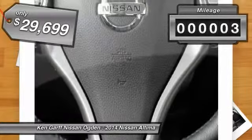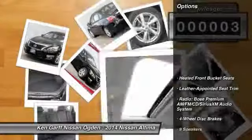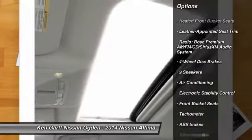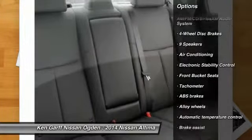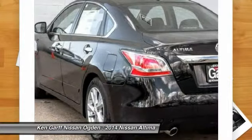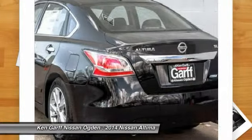This vehicle has less than 100 miles. Here are some of this vehicle's great options: traction control, dual airbags, power steering, alloy wheels, air conditioning, front four-wheel disc brakes, center armrest, fog lights, heated front seats, trip computer.